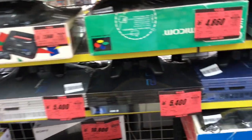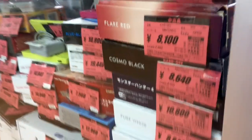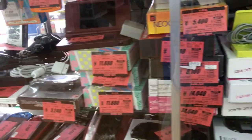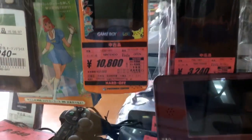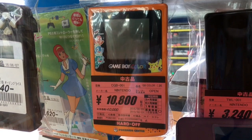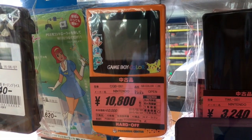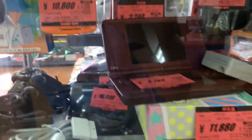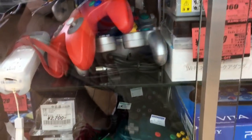Why don't we go to the showcase? Lots of DSIs, 3DSs. Here's something I came to see a couple years ago and it was still here. It's a Pokemon Game Boy Color that was sold exclusively at Pokemon Centers, and it's $100 if you really want a nice Pokemon Game Boy Color.